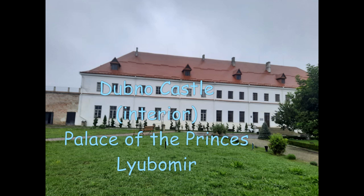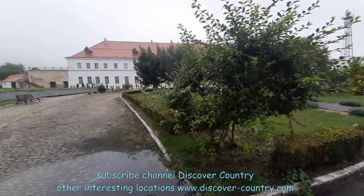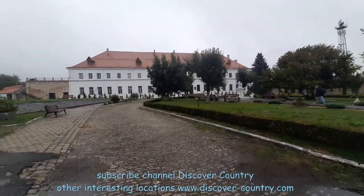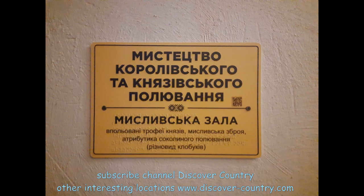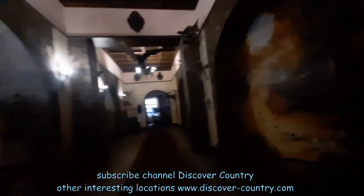In the territory of Dubne castle there are two main buildings, or two palaces. The central one, which you see in the video, is the Lubomirski palace. Opposite there is another smaller building, the Ostrowski princess palace, but that palace is under reconstruction. So for tourists now, only the current Lubomirski palace is open.